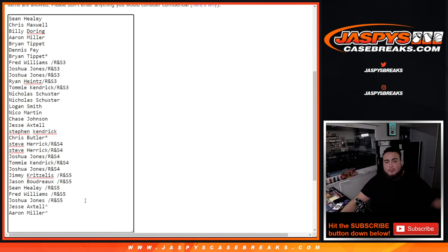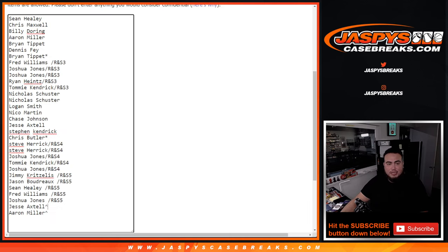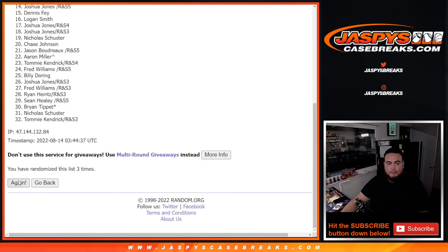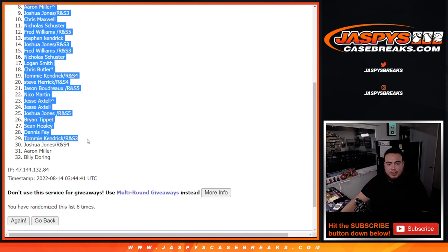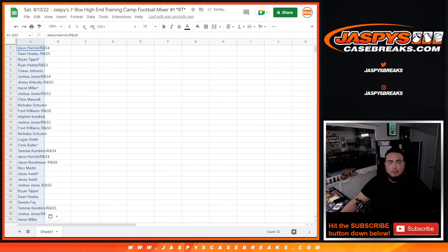Now remember, the rest of you guys are still in the break and can still get some big hits. So that makes 32 now. Six times on the names and the teams — good luck. Rolling one, two, three, four, five, six — boom! Steve Herrick done, Billy at the bottom. That makes 32.